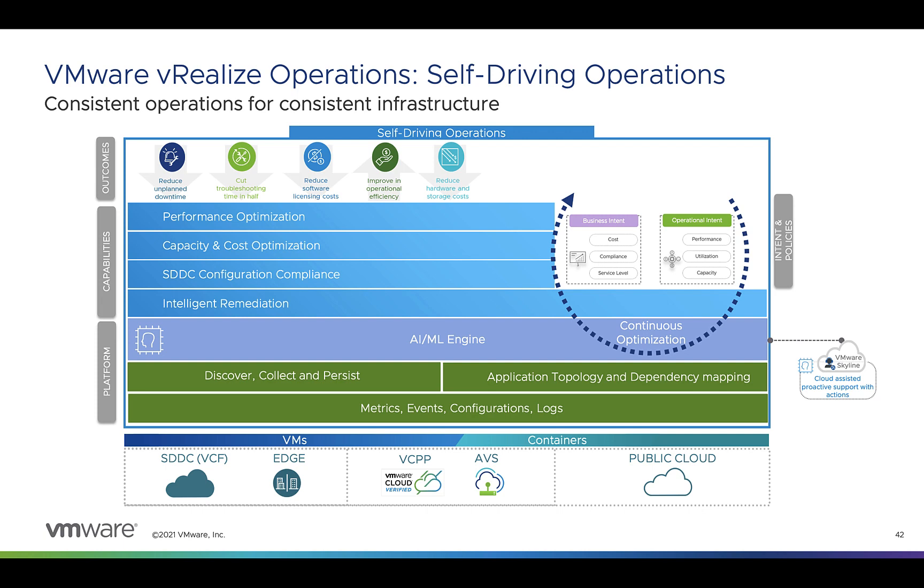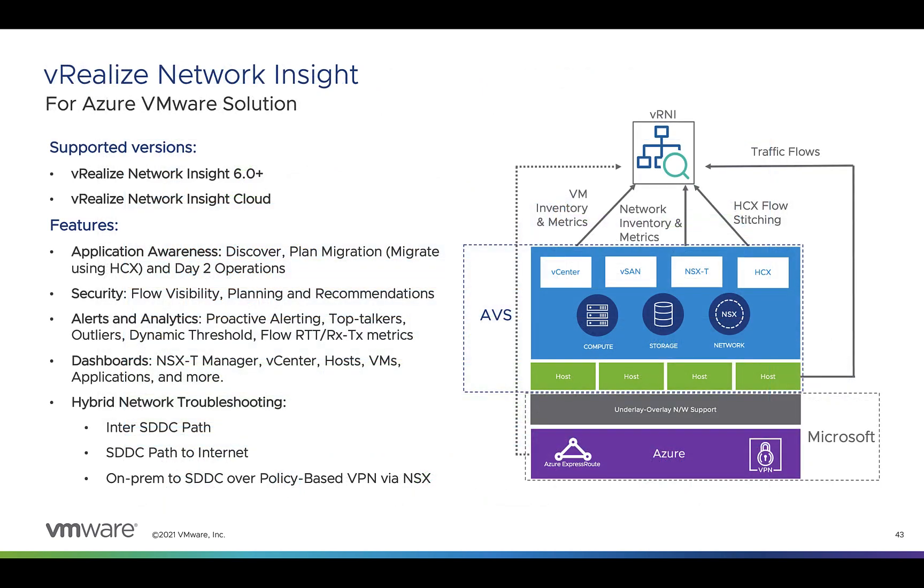vRealize Ops also supports native Azure services with a set of default metrics and custom metrics. We also support vRealize Network Insight, which helps you accelerate application security networking across your private, public, and hybrid clouds. It gives you visibility across those multi-cloud environments, enables application and dependency discovery to help plan migrations and reduce risks, build move groups to feed into HCX for migrations, and helps you measure latency and performance end-to-end.